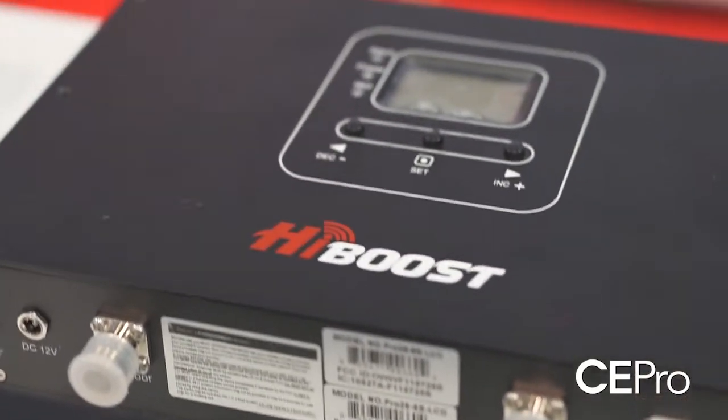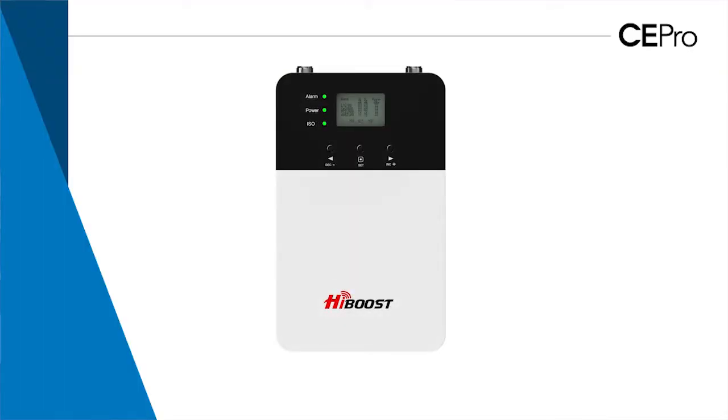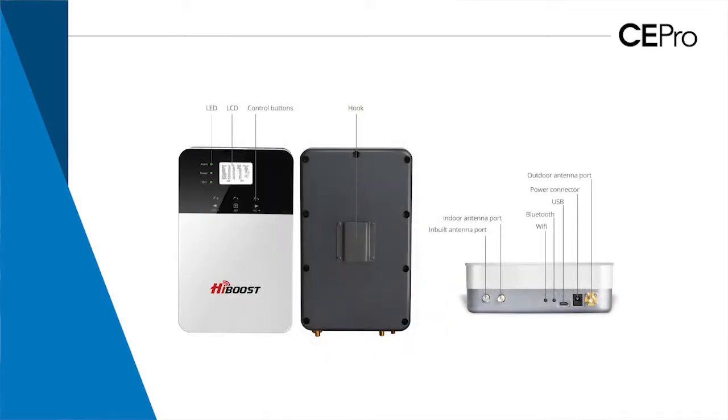How is HiBoost different from its competitors? In each segment, our boosters are more powerful. We have an LCD screen for manually adjusting dB gain on individual bands, which means we can help optimize the booster and of course resolve customer service issues.